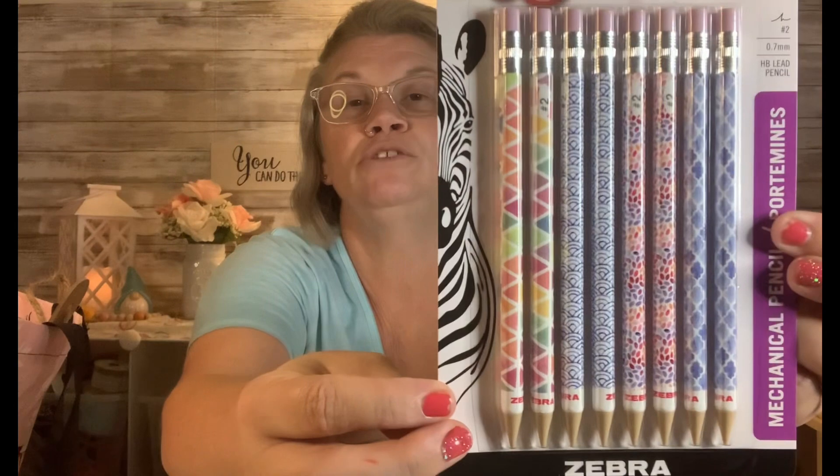The next thing I got is the Zebra mechanical pencils. These are number two and they are 0.7 millimeter HB lead pencils. Normally they come in a four pack, but these are an eight pack — so you get eight. I've seen this brand at Walmart and I think Target, and they're definitely more than $1.25, so this is a steal of a deal. Even if you don't have children in school, these are still really good to have in your home for your personal office, or just jotting notes.